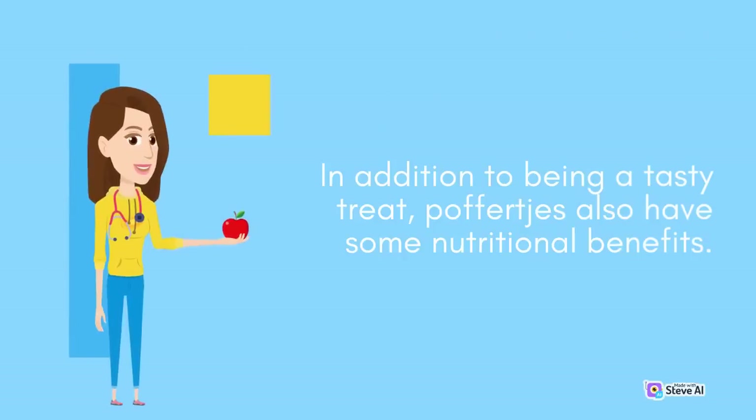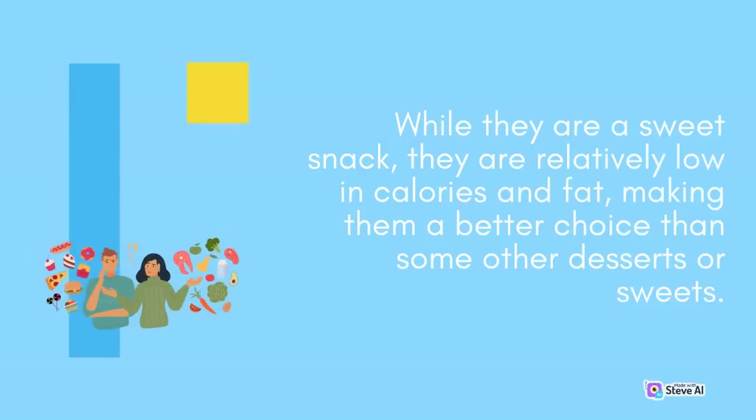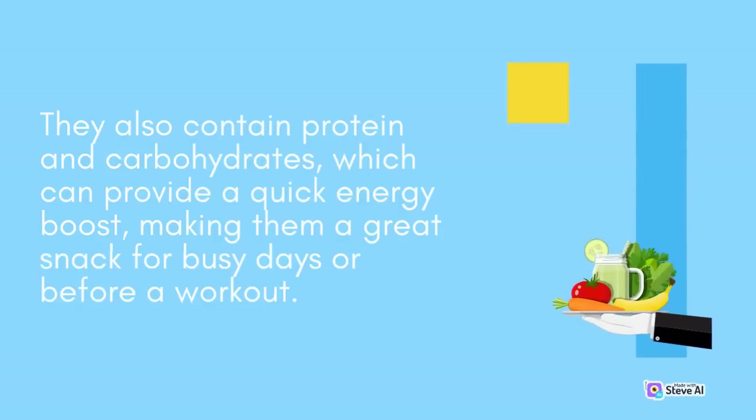In addition to being a tasty treat, Poffertjes also have some nutritional benefits. While they are a sweet snack, they are relatively low in calories and fat, making them a better choice than some other desserts or sweets. They also contain protein and carbohydrates, which can provide a quick energy boost, making them a great snack for busy days or before a workout.